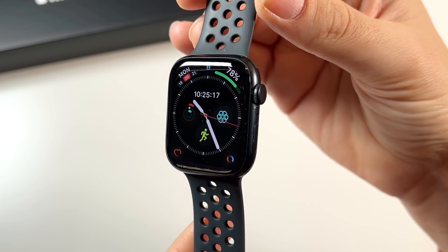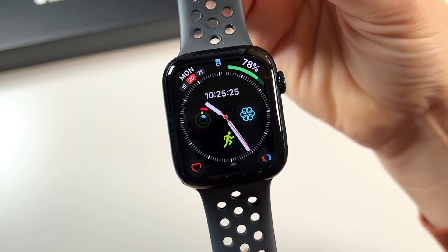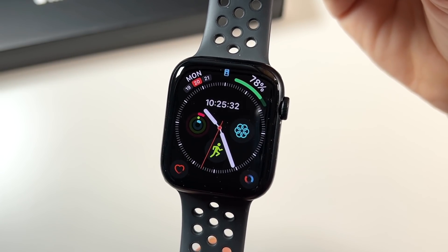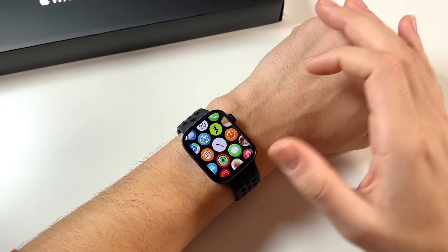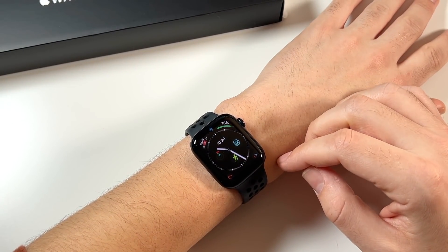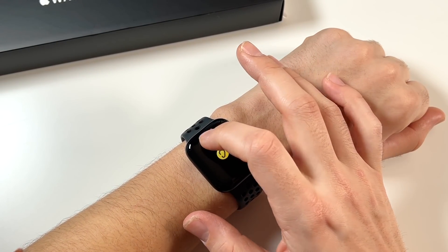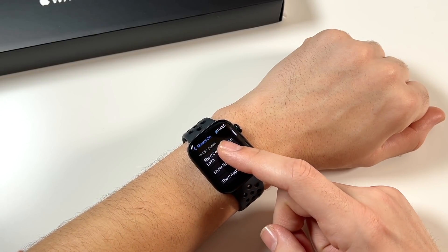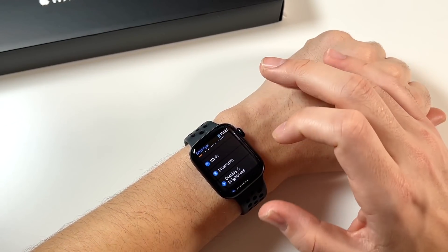I'm still waiting for future additions like blood sugar monitoring or blood pressure — that would be a really good addition if they could figure out a sensor for it. Even an estimation would be nice. I also appreciate the always-on display, carried over from Series 5 and 6. I don't always have it on, but when you need the clock to stay visible you just go into Settings > Display and toggle it on or off. You can also show notifications on the always-on display.